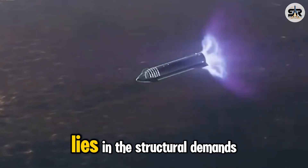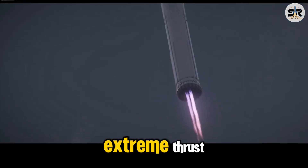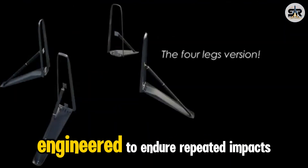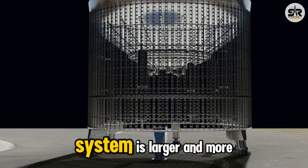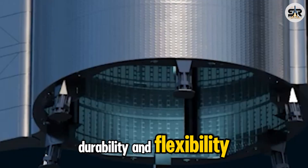The biggest challenge, however, lies in the structural demands. Starship and Super Heavy produce extreme thrust and carry enormous weight, especially during landing. These transport systems must be engineered to endure repeated impacts over long-term operations. Unlike Falcon 9, the Starship system is larger and more complex, raising the bar for both durability and flexibility.